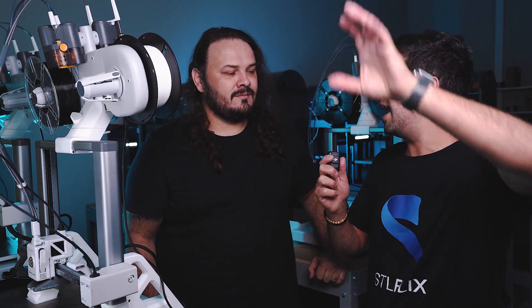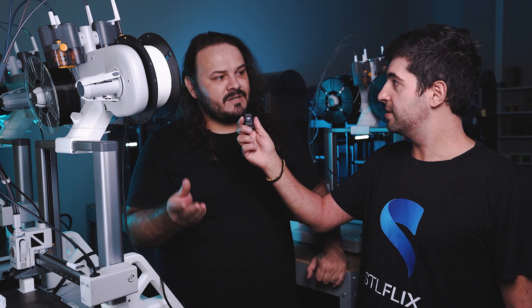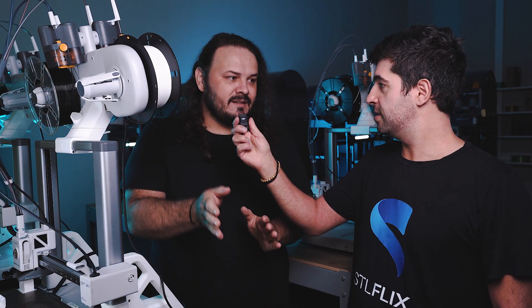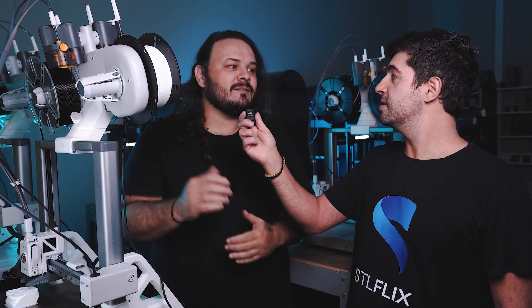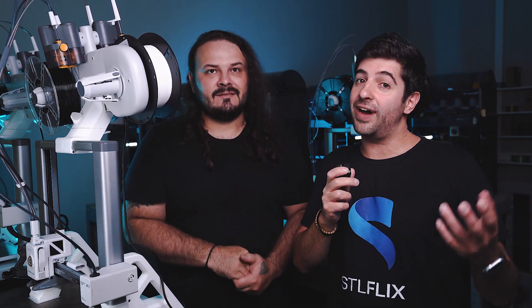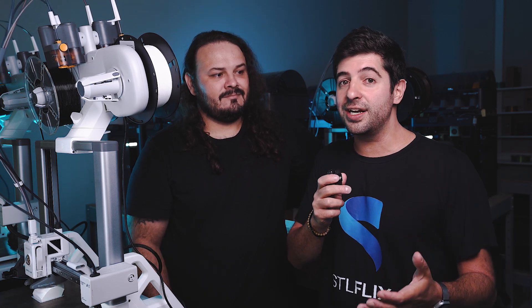Edson had two printers — a filament and a resin one. In one month he managed to make around 4,000 reais between resin and filament prints. He couldn't earn as much with resin because the process is slower and more complex, but he was able to charge a bit more per piece. Dividing 4,000 reais by two printers gives 2,000 reais per printer, which is roughly $350 per printer — a very solid revenue figure.